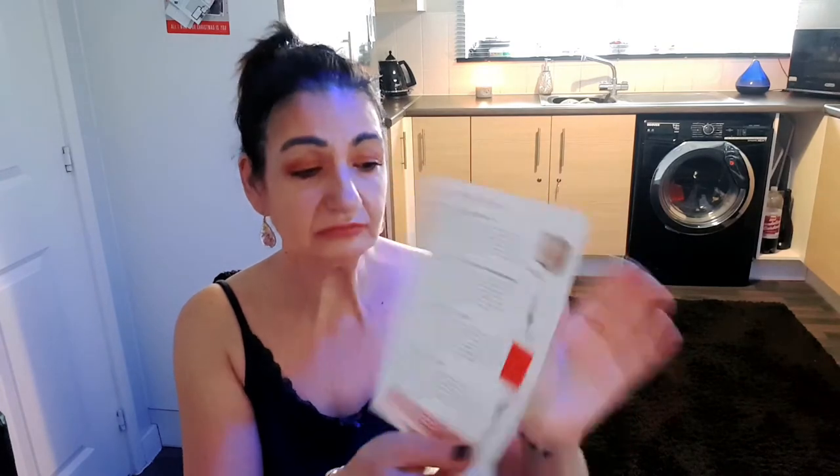Inside the box you always get a leaflet, which I really actually appreciate. You always get a picture of what the items are. You get information on where you can locate the items, whether they're full size you're paying for or a deluxe sample size, pricing, and just a small description of what each item is.